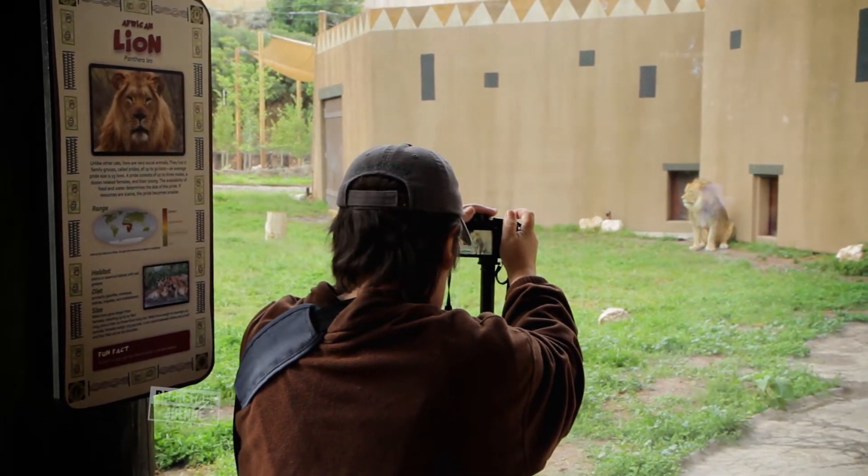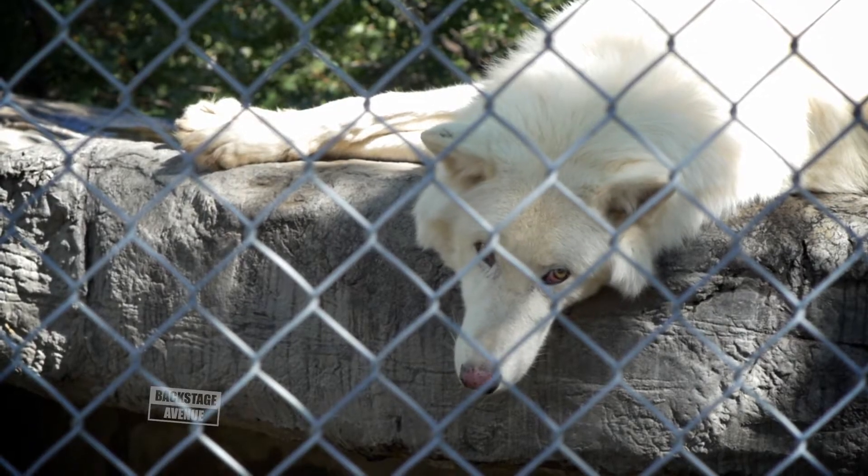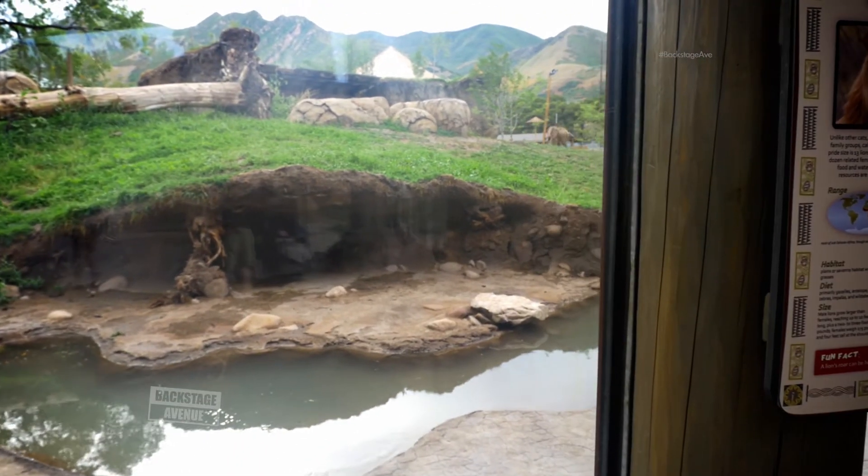For a lot of our members, memberships are awesome because we do sunrise and sunset safaris — meaning you can come to the zoo before we open, members only, or stay after we close, members only. The zoo's so much quieter and cooler, and the animals are a little more active at that time as well.